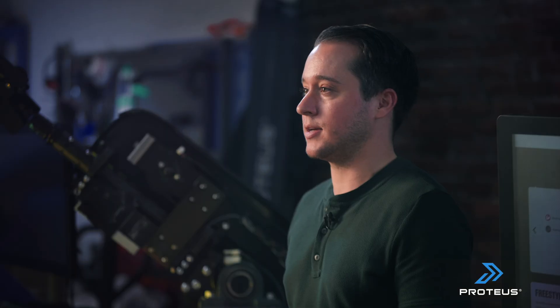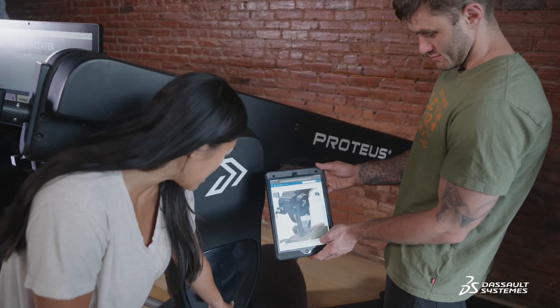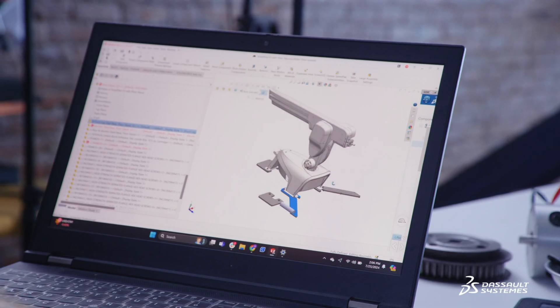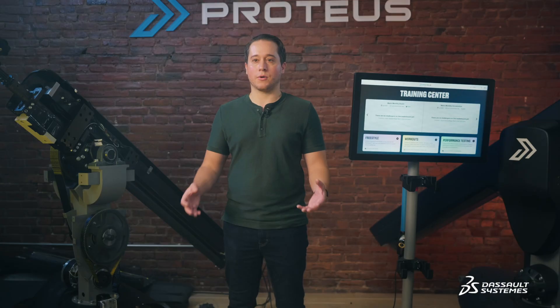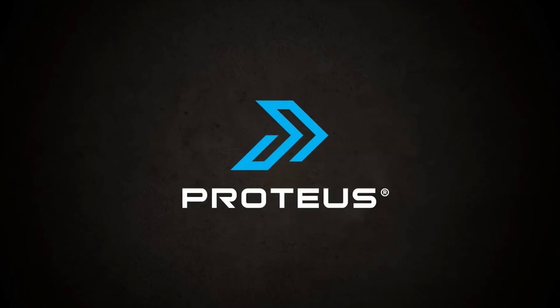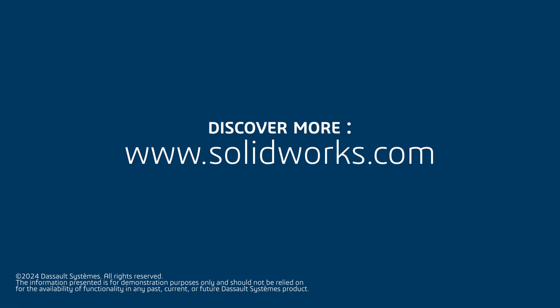What excites us as a growing business about the 3D Experience platform is just where we've been shown it will and can go. The scalability of the platform as a whole moving into the future was a big draw for us. I know from experience using SOLIDWORKS that it's going to be good for us moving forward, but seeing what's going on with the 3D Experience platform and how that's growing also gives me added assurance that we made the right decision and they're going to grow with us in the future.